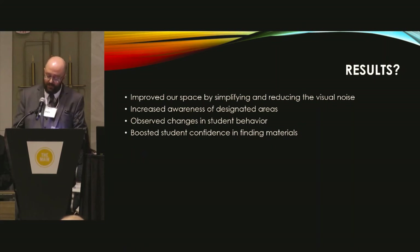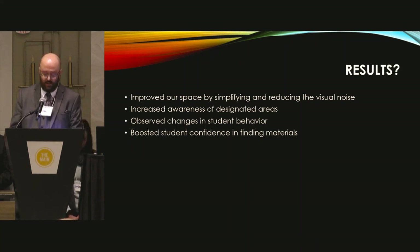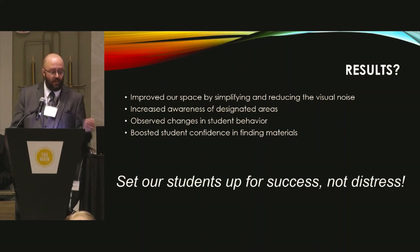Our results: by revamping our signage, we saw immediate results. We noticed our space improved by simplifying and reducing the visual noise. We observed changes in students' behavior and how they interacted with the library space. And lastly, we could see our students were more confident in finding materials. We are always trying new ways to improve our students' lives, because in the end, we are setting them up for success and not distress.